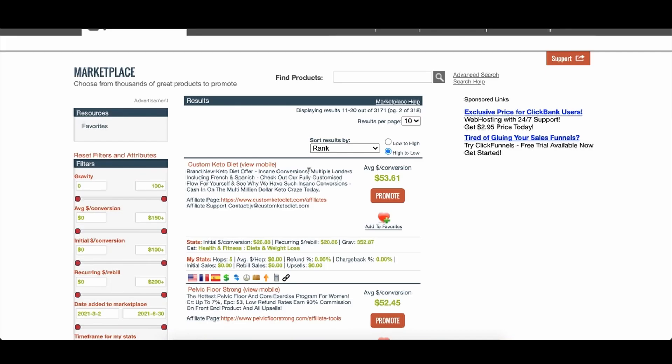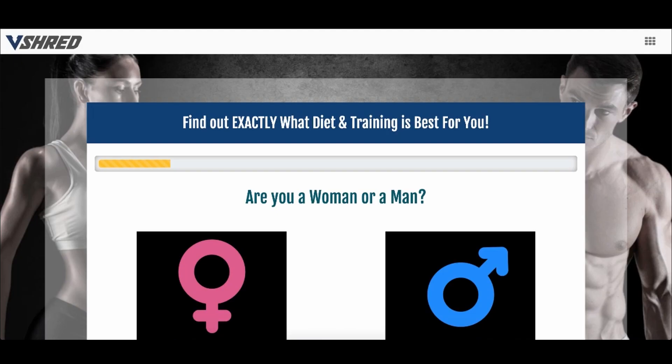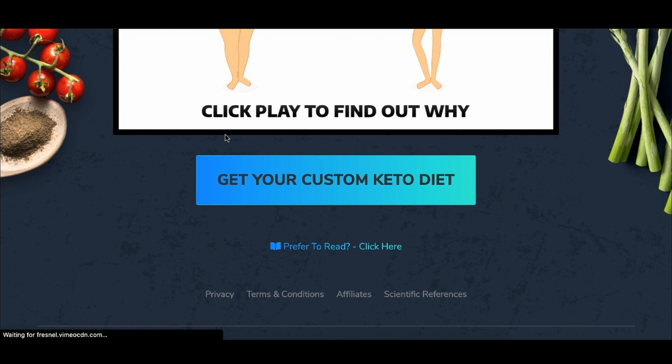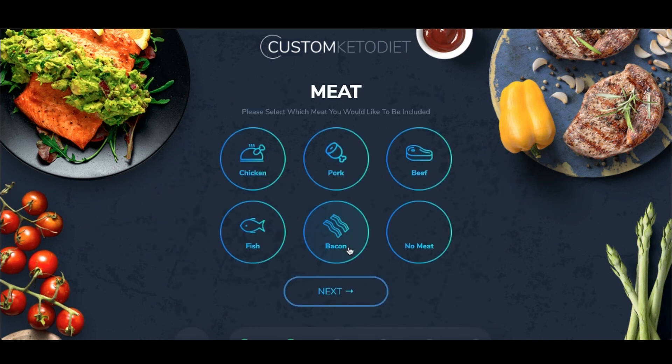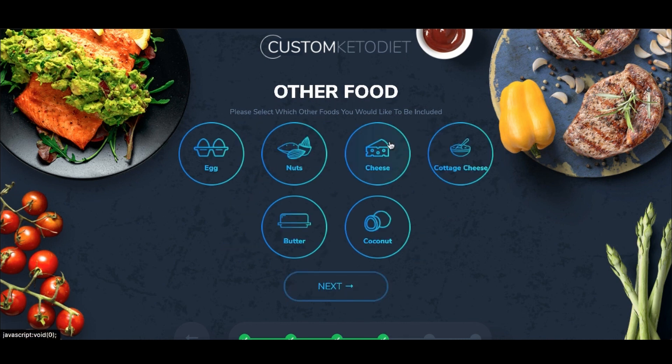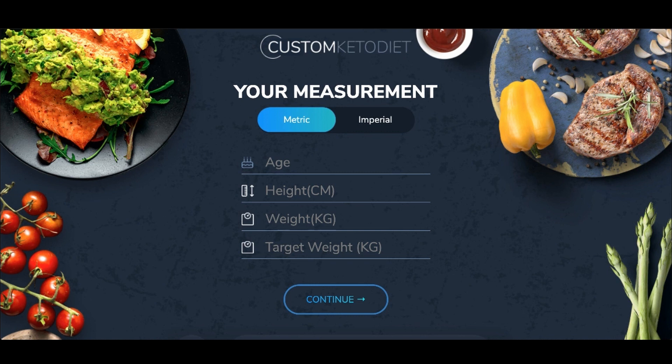Once you've done that, find a very similar product on ClickBank. For example, there's a Custom Keto product that pays $53 per sale — and look, it's literally a quiz, very similar to V Shred's quiz. I can click on it right now and it goes through the same thing: female or male, activity level, food preferences, and just like that I'm doing exactly what V Shred is doing. But it sends the customer to a product you don't have to create, and the quiz is already done for you.